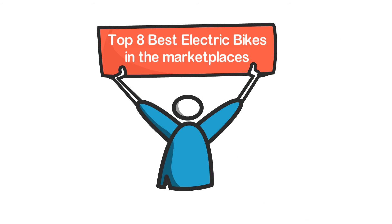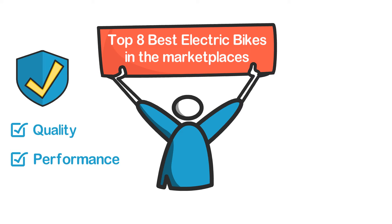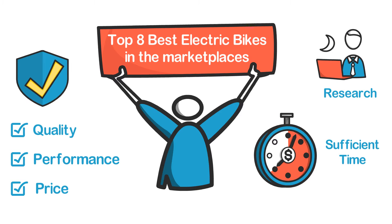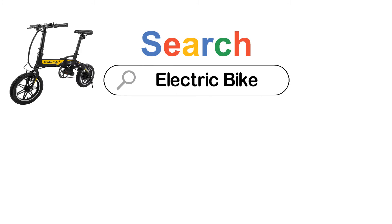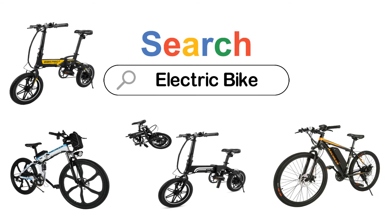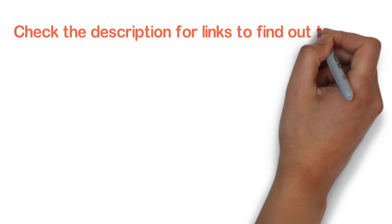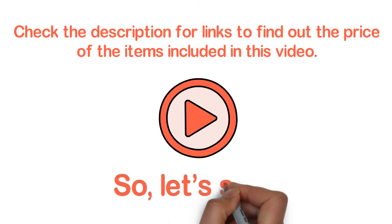In this video, we are going to show you the top 8 best electric bikes in the marketplaces. We have selected them based on their quality, performance, and price. We've done sufficient research to find out the best options. If you are trying to find out which electric bike is the best, this video is for you. Stay with the video till the end — after watching, you can simply pick the right one. Check the description for links to find out the price of the items included in this video. Let's start.